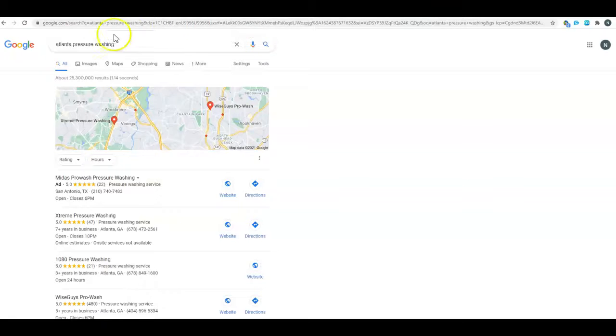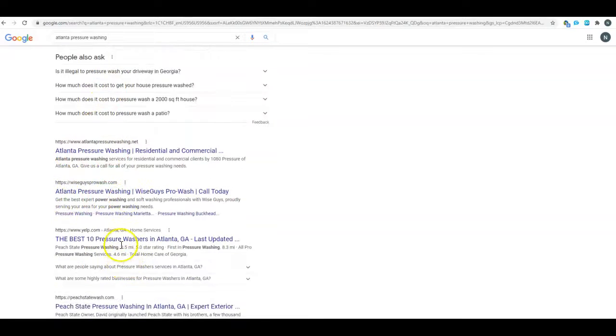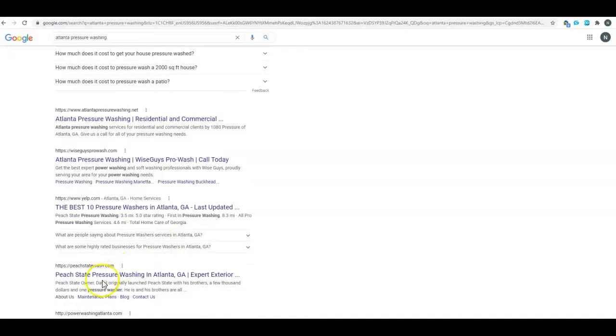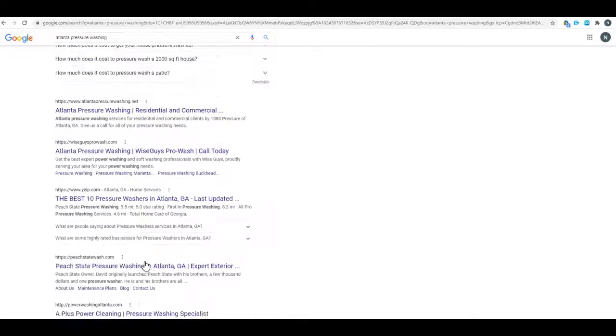I typed in 'Atlanta pressure washing' and when you scroll down to the organic listings, you can see most of these top 10 first-page ranking sites — the title tag is that blue line and the meta description is the sentence underneath it. Look at this: all of them say 'Atlanta pressure washing,' 'Atlanta pressure washing,' 'pressure washers Atlanta.' They all say what they do and where they are — almost every one of the top 10 listings. That shows you the importance of that title tag.